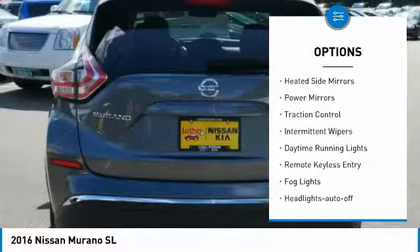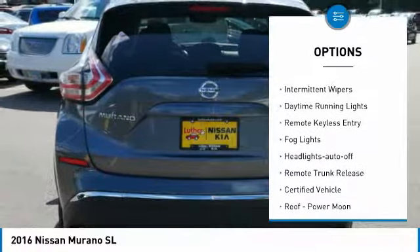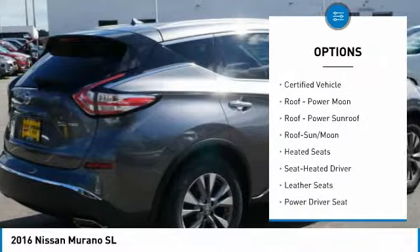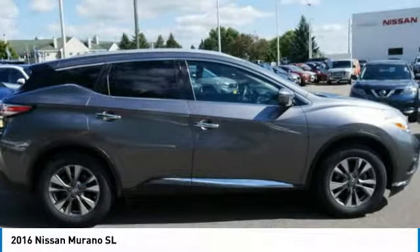All-wheel drive, heated side mirrors, power mirrors, traction control, intermittent wipers, daytime running lights, remote keyless entry, fog lights, and headlights auto off.